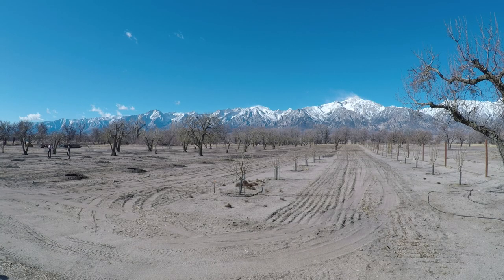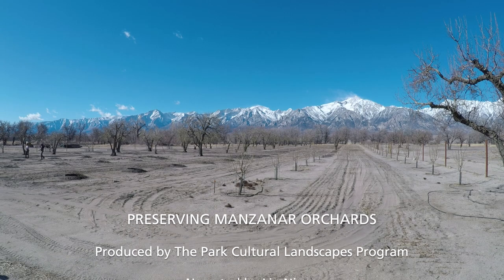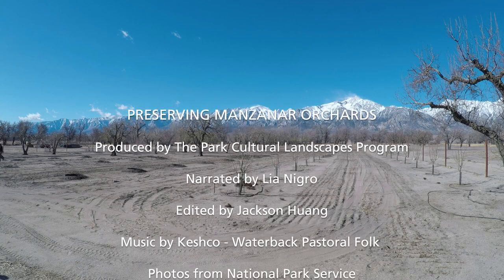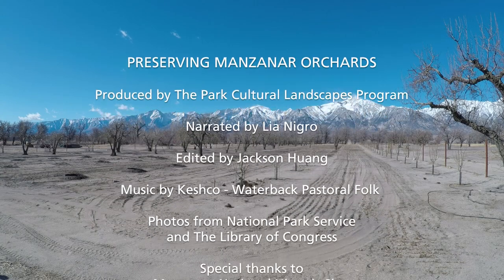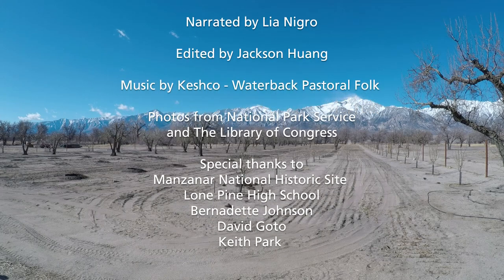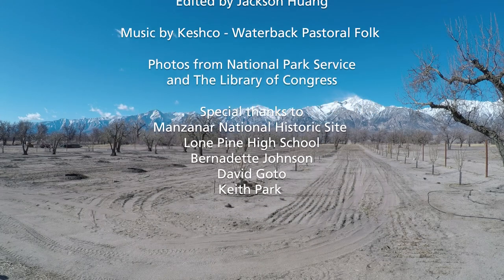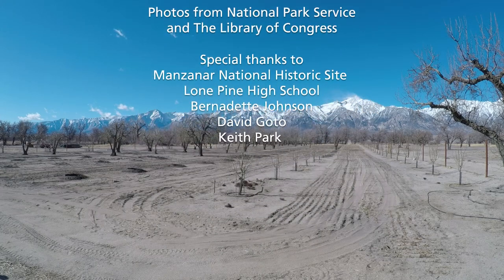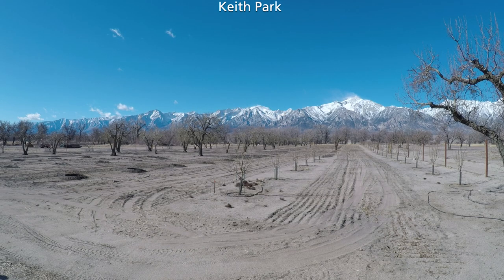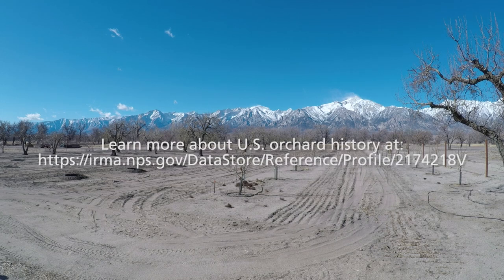Manzanar National Historic Site was created in 1992, enabling the National Park Service to begin to restore parts of the former camp that had been abandoned since 1945. By 1992, the surviving fruit trees were in bad shape, and lots of work was needed to bring them into stable condition. Today, the historic trees are protected and well-maintained. They could live for another 100 years, and the new trees will extend the life of the orchards even further — potentially another 150 years.